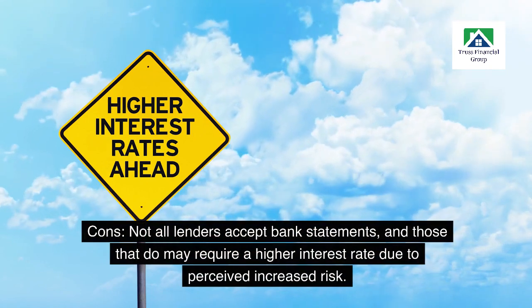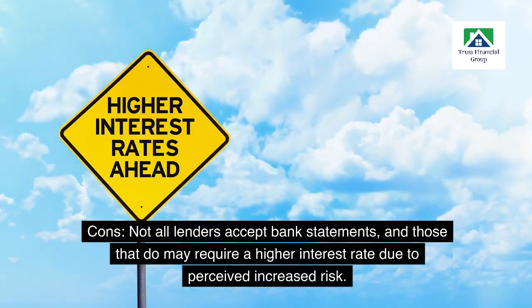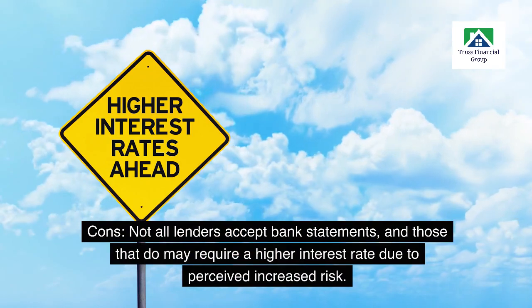Cons: not all lenders accept bank statements, and those that do may require a higher interest rate due to perceived increased risk.